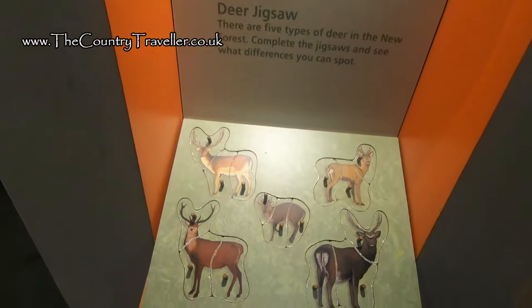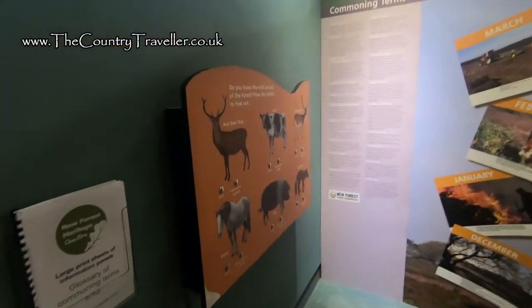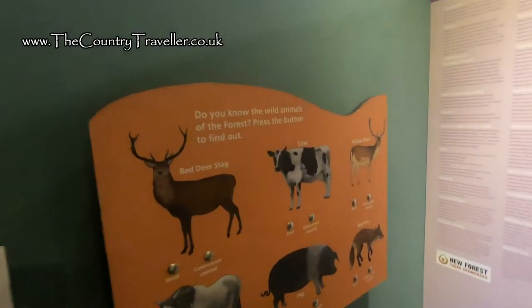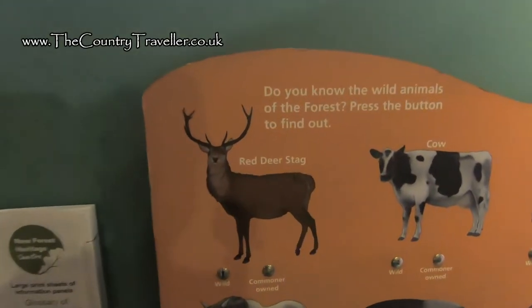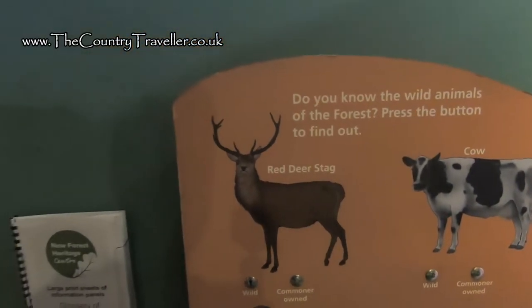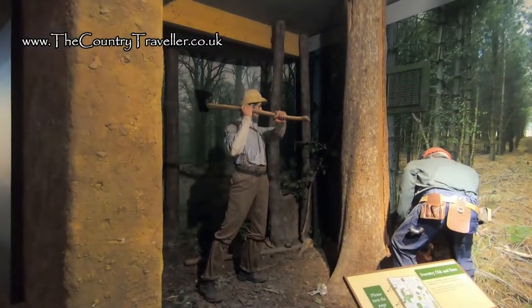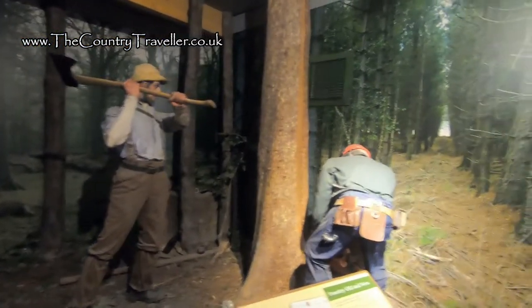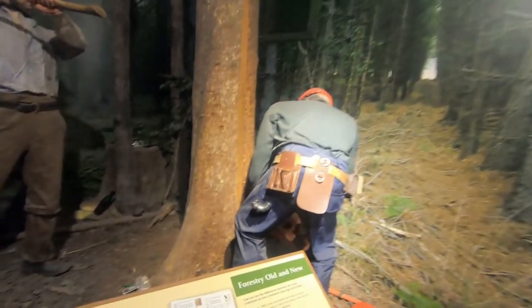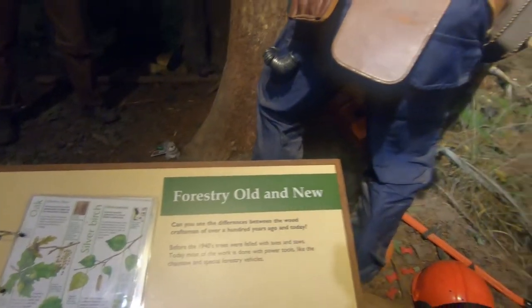You can learn about the animals that live in the forest. We all know how important trees are to the environment and you can see the different species that grow in the New Forest and how they're managed.